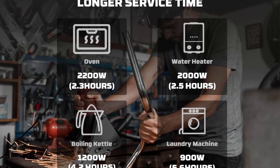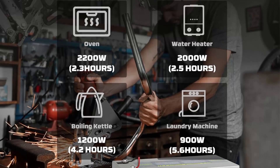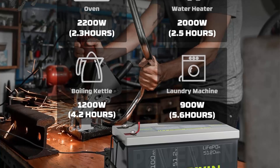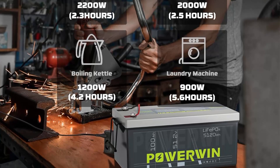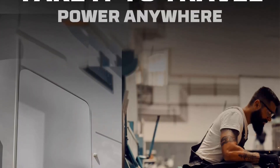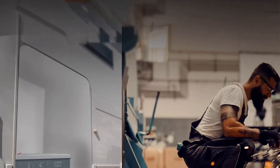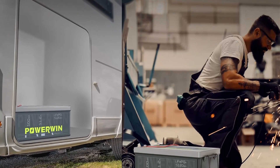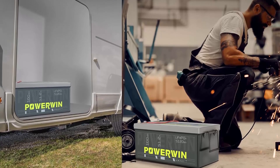Expandable: BT5120 battery supports parallel connection to obtain greater capacity — 4 batteries in parallel can reach a maximum of 20.48 kWh. BT5120 Lithium Iron Phosphate Battery can be used for home energy storage systems, electric vehicles, water pumps, home backup power, outdoor sound systems, campers, and more.